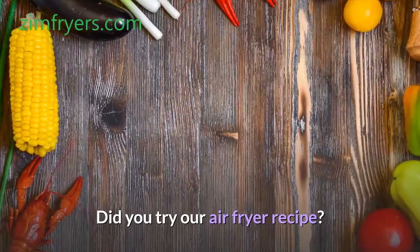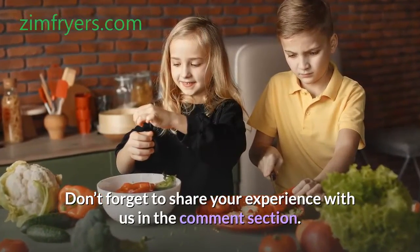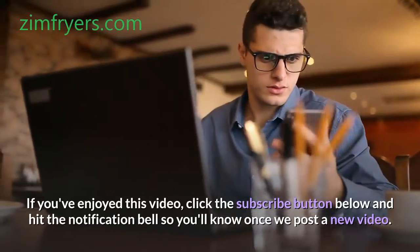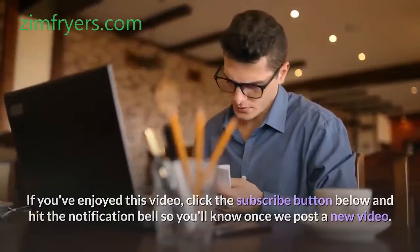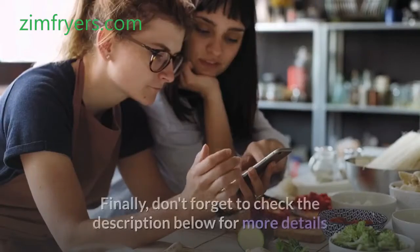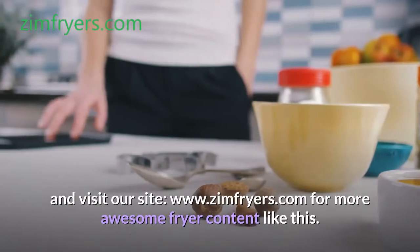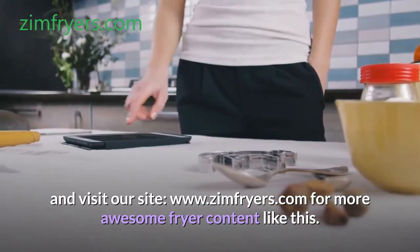Did you try our air fryer recipe? Don't forget to share your experience with us in the comment section. If you've enjoyed this video, click the subscribe button below and hit the notification bell so you'll know once we post a new video. Also drop a comment below so we can know your thoughts. Finally, don't forget to check the description below for more details and visit our site www.zimfryers.com for more awesome fryer content like this.